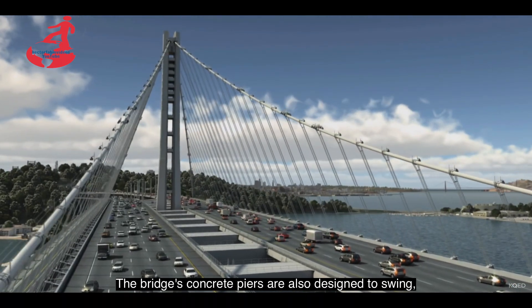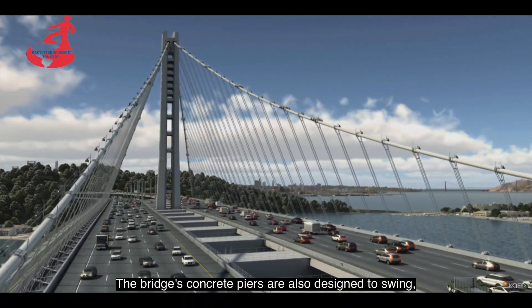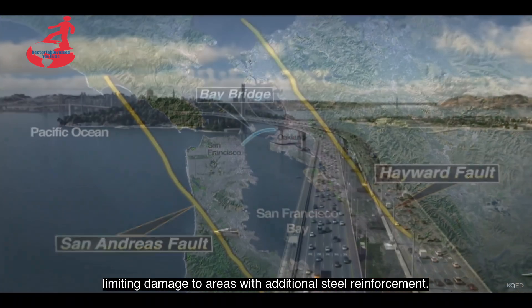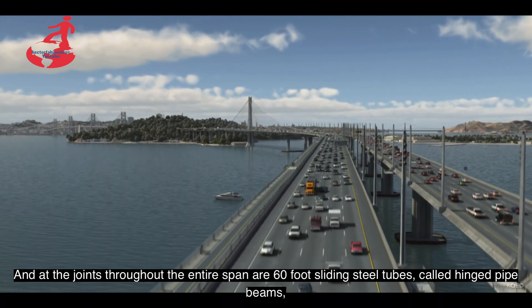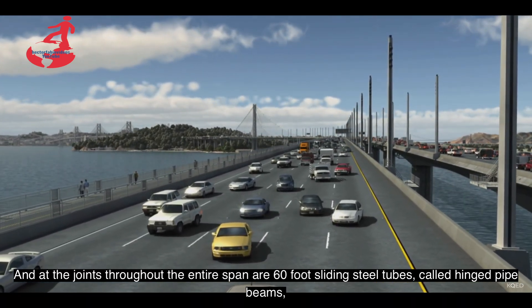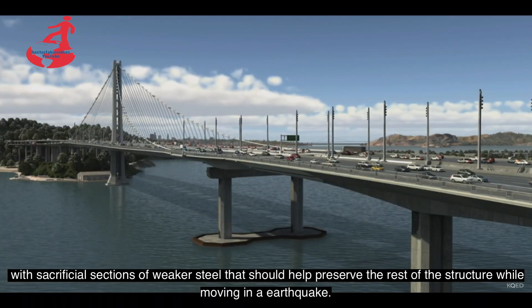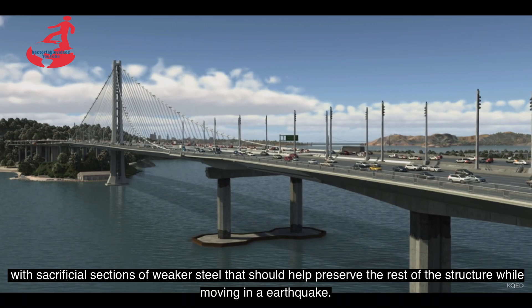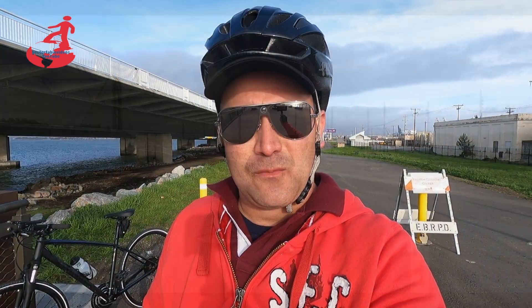Los pilares de hormigón del puente también están diseñados para balancearse, lo que limita el daño a las áreas con refuerzos de acero adicional. Y en las juntas, a lo largo de todo el tramo hay tubos de acero deslizantes de 60 pies, llamados vigas de tuberías deslizantes, con secciones de sacrificio de acero más débil que deberían ayudar a preservar el resto de la estructura mientras se mueve en un terremoto.